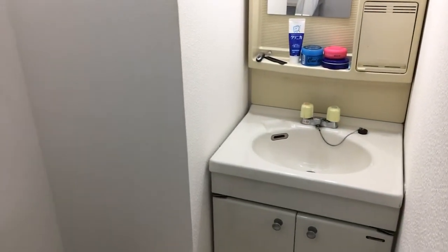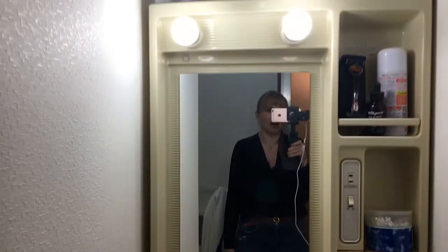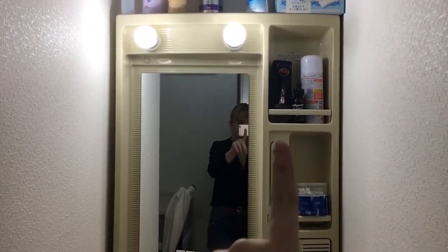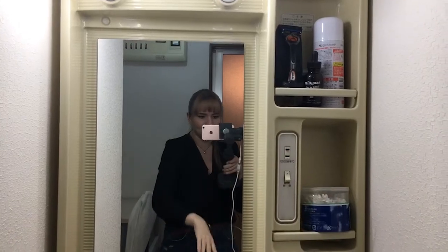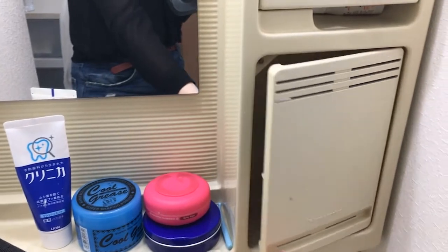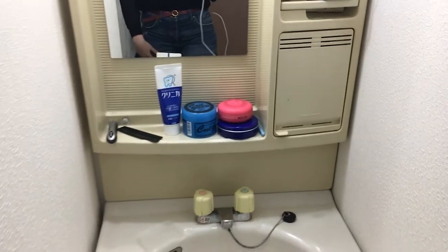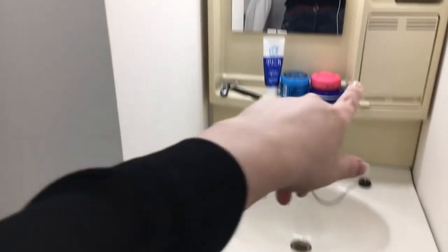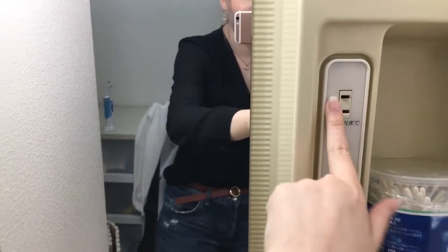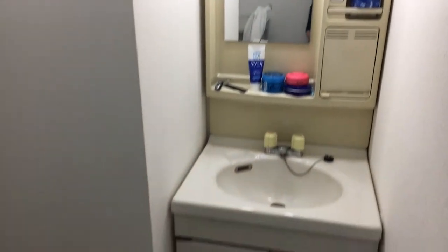I've got a pretty standard little Japanese setup for my washing place. All my hair care products are at the top, and Joe's got all his beard stuff here. It usually has one of these little cupboards for toothbrushes, but we both use electric toothbrushes so we use it as extra storage. It also has little powerpoints — Japanese powerpoints are so tiny — so everything's a little bit more compact, which I think is awesome.